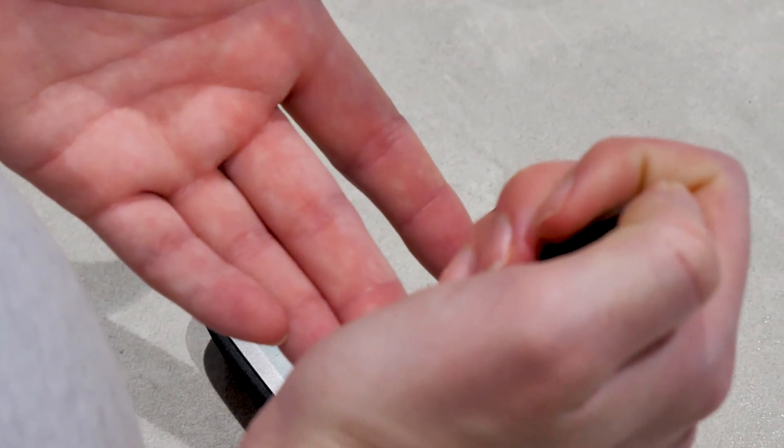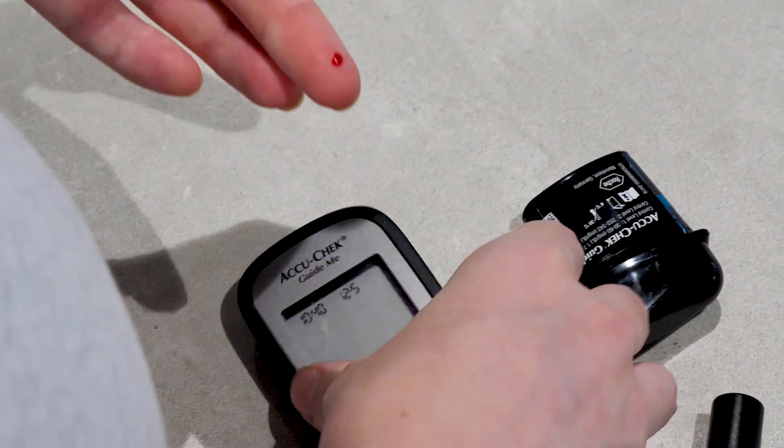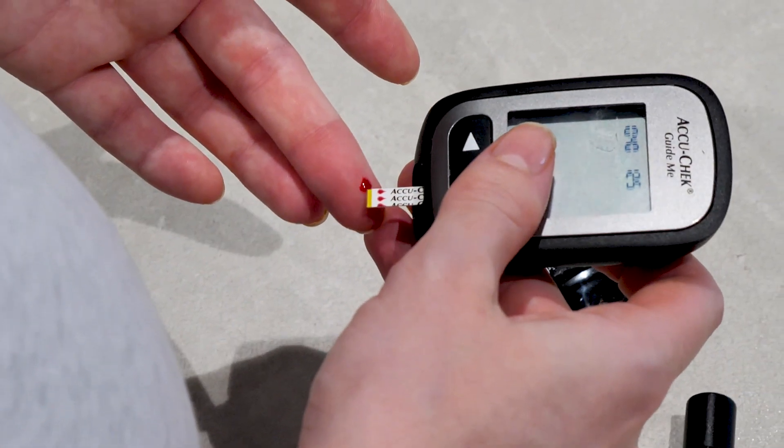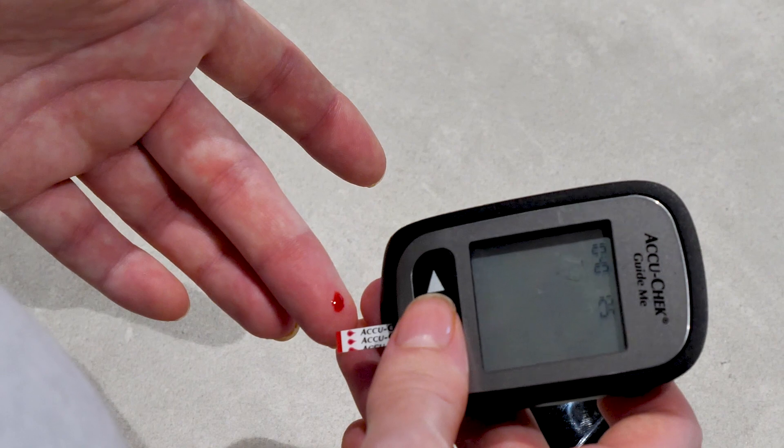When I was using the pen and paper method I would have to write down my numbers, but now using the MOTHER app my glucometer sends the numbers straight to the app so I don't have to worry about entering anything in. It's made my life a lot easier and it's made managing diabetes a lot easier because it's one less thing to think about.